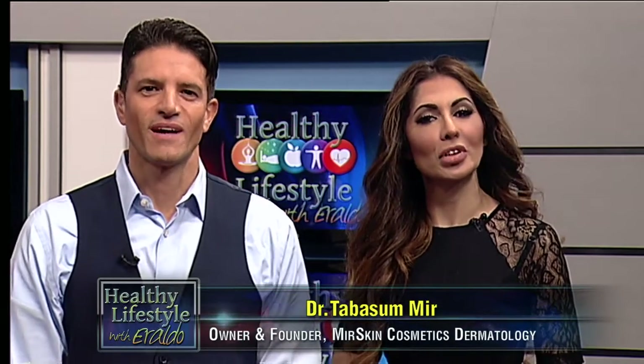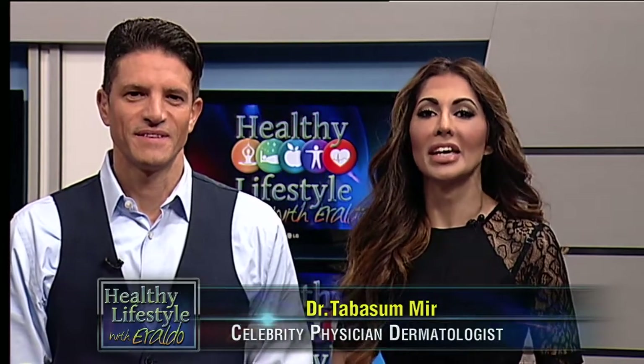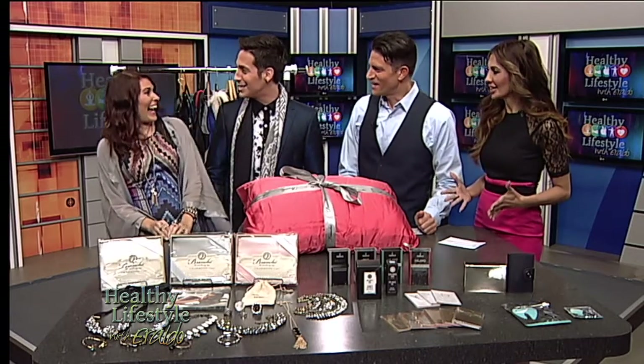Welcome back! My next two guests are known for making celebrities look their very best, and today they are here to share some simple tips for looking fabulous on a budget. From the hit WE TV show 'LA Hair,' Anthony Pazos and celebrity stylist Ali Levine — welcome, guys!